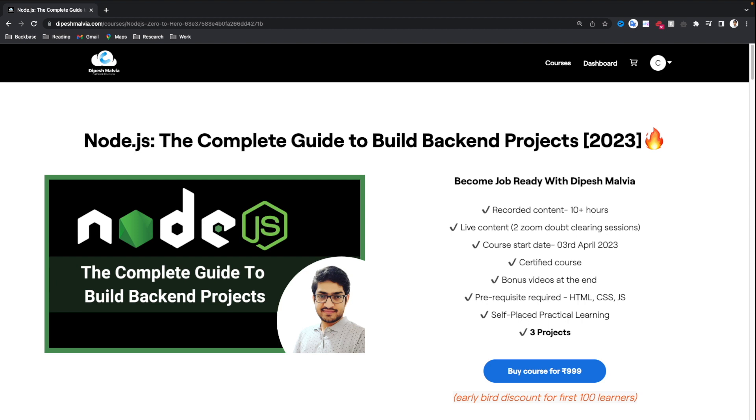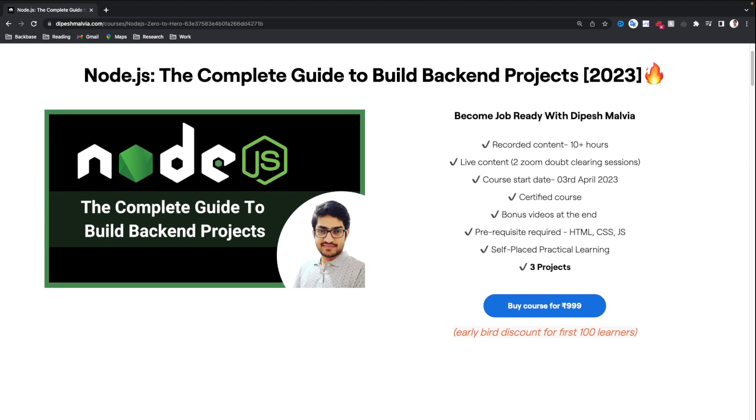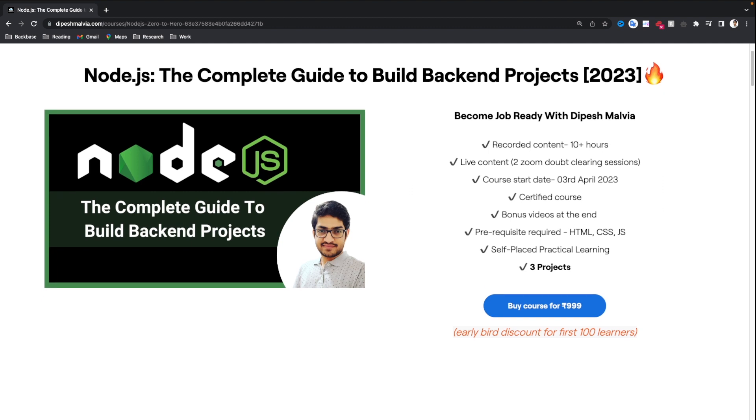For this course, the prerequisite will be that you should know HTML, CSS and JavaScript. If you need help with HTML, CSS and JavaScript, you can check out my YouTube comprehensive videos on these topics. You can also learn Node.js at your own self-paced and practical learning. In the end, we have three projects included in this course. You can buy this course by just clicking on the buy course button. This course is available at a minimum price of 999, which is very low compared to other courses available in the market.